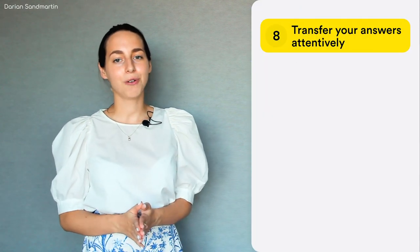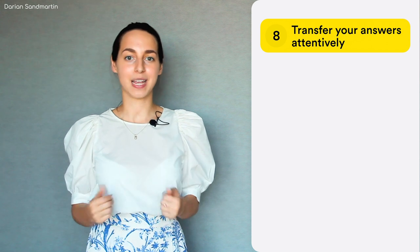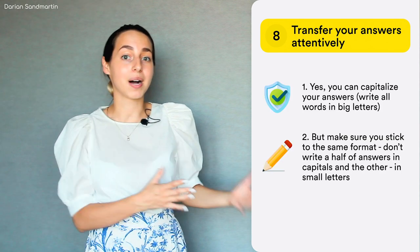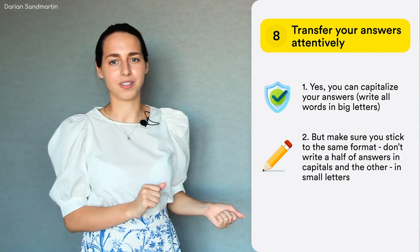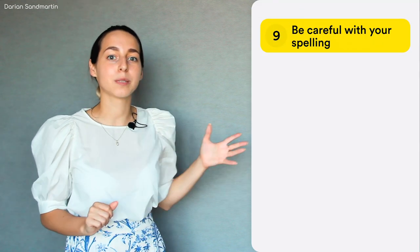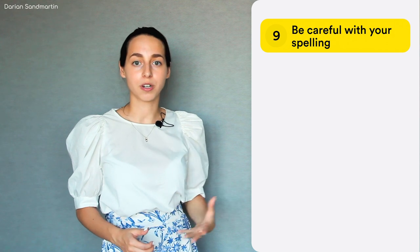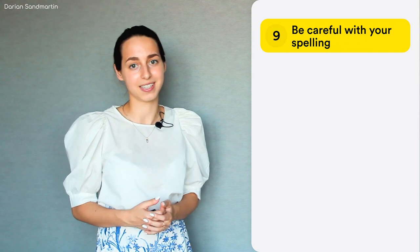Number eight: pay attention to how you transfer your answers to the answer sheet. They can be fully capitalized — however, make sure you stick to the same format throughout. This means you can spare yourself the pain of being uncertain whether a particular word must start with a capital letter or not. But it's not a good idea to capitalize only some of your answers and write the rest in small letters — so stick to one format. Consequently, spelling is of utmost importance on IELTS. The smallest spelling mistake ruins the whole answer, so always learn new words with their spelling and preferably with their pronunciation as well. This will save you lots of otherwise lost points.